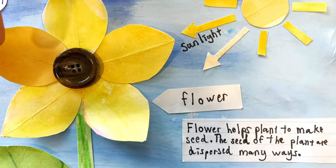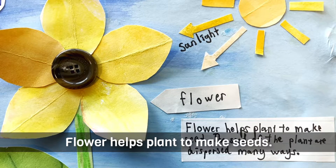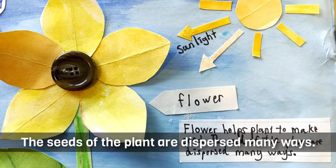This is a flower. Flower helps the plant to make seeds. The seeds of the plants are dispersed in many ways.